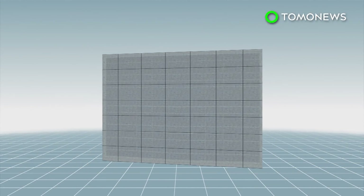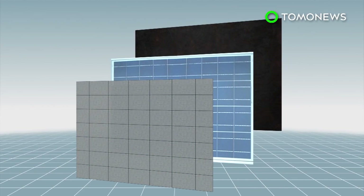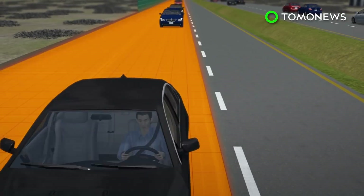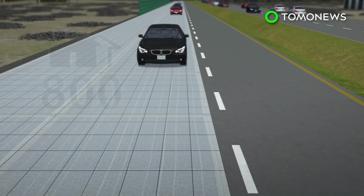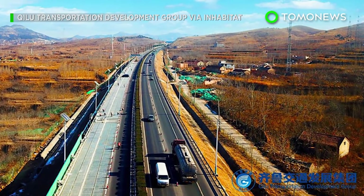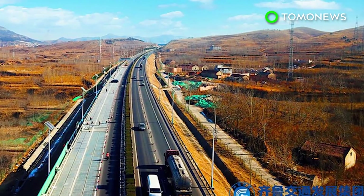The road is comprised of three parts: insulation on the bottom, the solar panel in the middle, and weight-bearing transparent concrete on the top. According to Chinese state media outlet Xinhua, the road can generate enough power for 800 homes. How much it cost is unknown, but the company that made it said it was half the cost of similar projects in foreign countries.